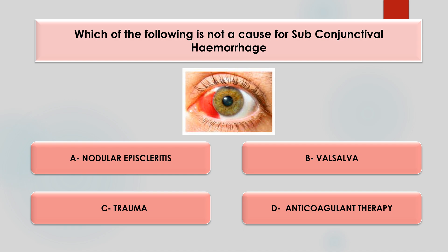Which of the following is not a cause of subconjunctival hemorrhage? Options are nodular episcleritis, valsalva, trauma, or anticoagulant. The answer is option A, nodular episcleritis, whereas all the other options are usually associated with subconjunctival hemorrhage.